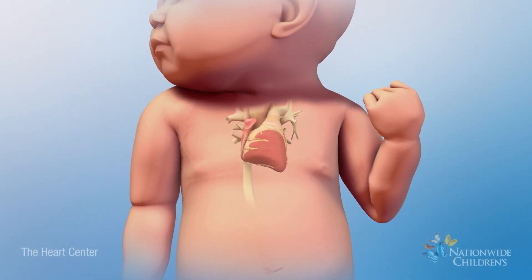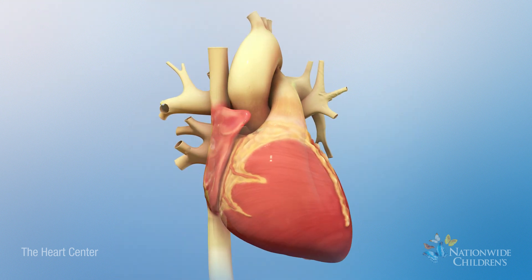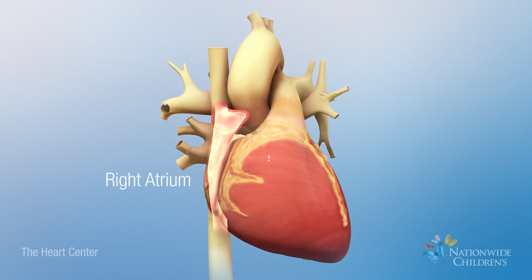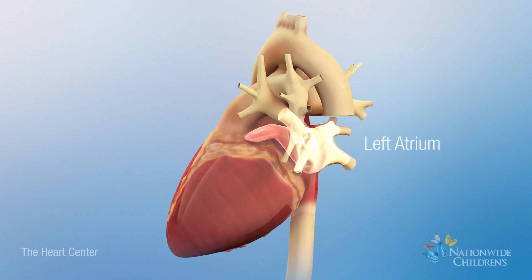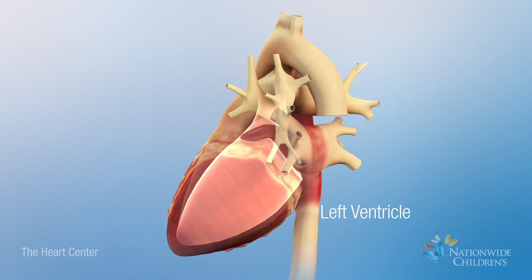The heart is an efficient muscular pump. A normal heart is composed of four chambers: the right atrium, right ventricle, left atrium, and left ventricle.